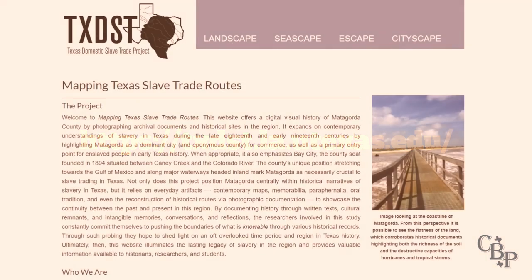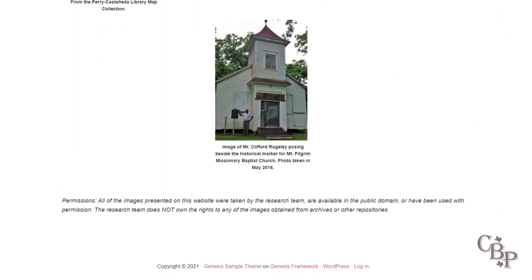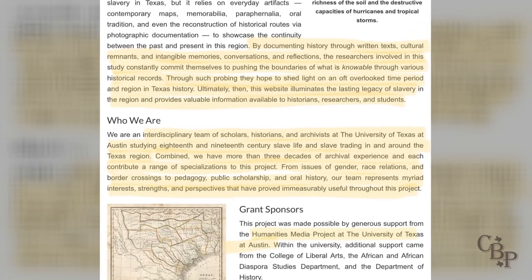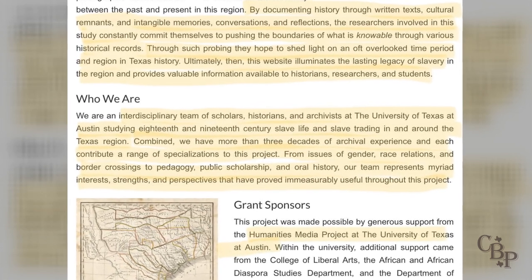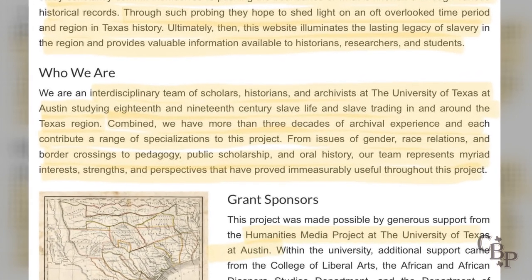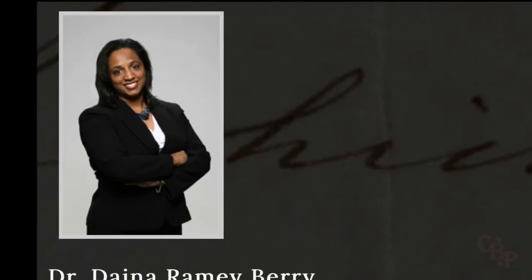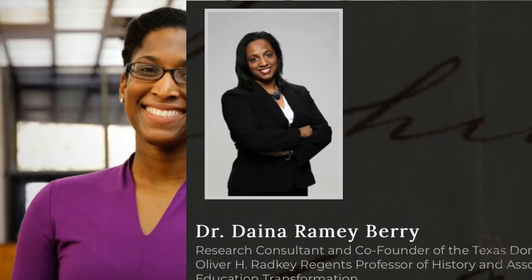Grant funds were used to purchase research materials and technical supplies, employ graduate student researchers, and finance the research trip. The information collected was used to generate the content of a project website designed to provide insight into slave life and slave trade routes in this region. Here is the website: the Texas Domestic Slave Trade Project, hosted by the University of Texas. The team describes themselves as an interdisciplinary team of scholars, historians, and archivists with more than three decades of archival experience.